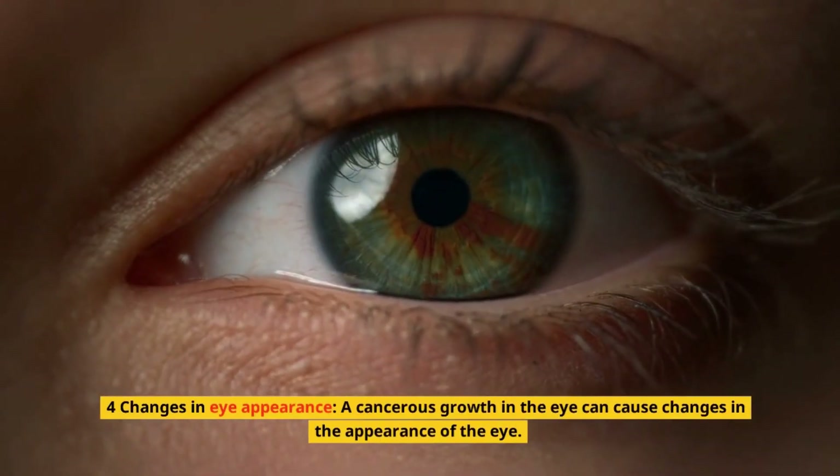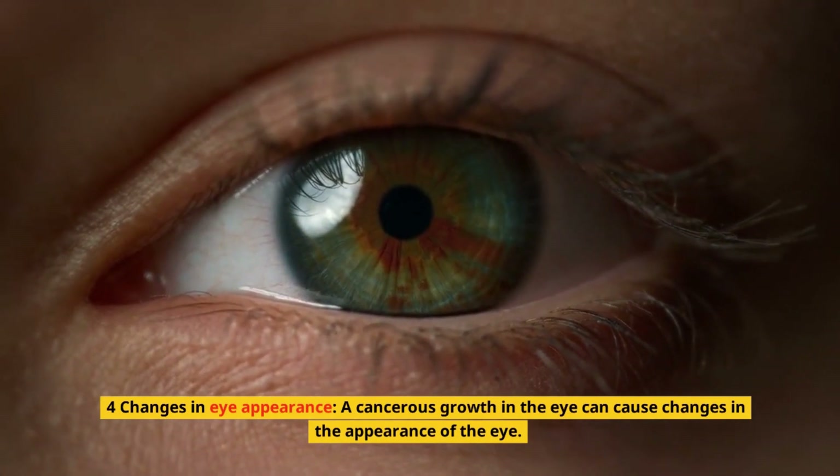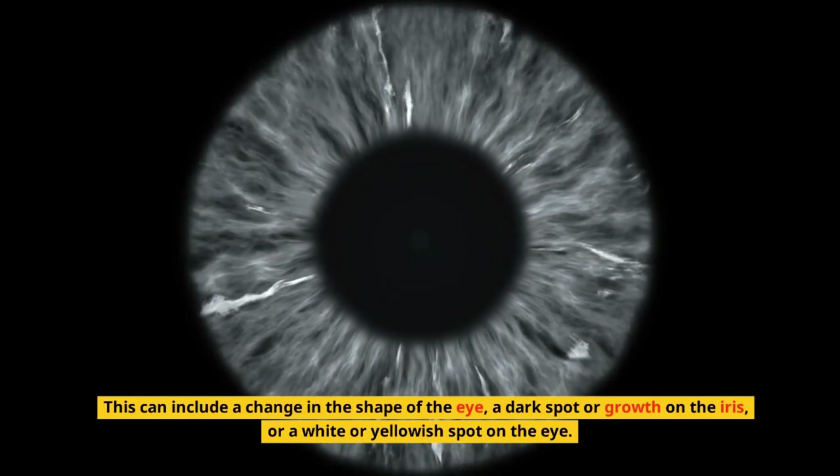4. Changes in eye appearance. A cancerous growth in the eye can cause changes in the appearance of the eye. This can include a change in the shape of the eye, a dark spot or growth on the iris, or a white or yellowish spot on the eye.